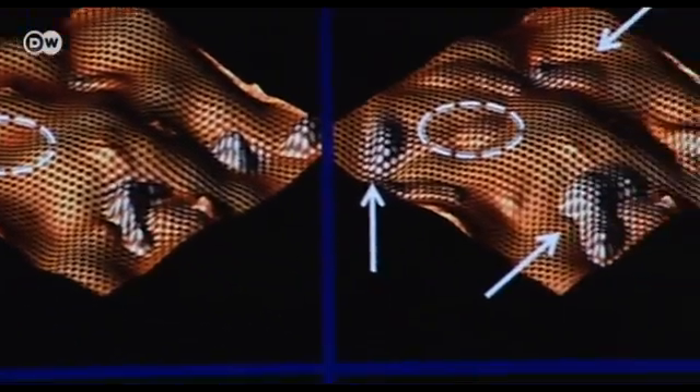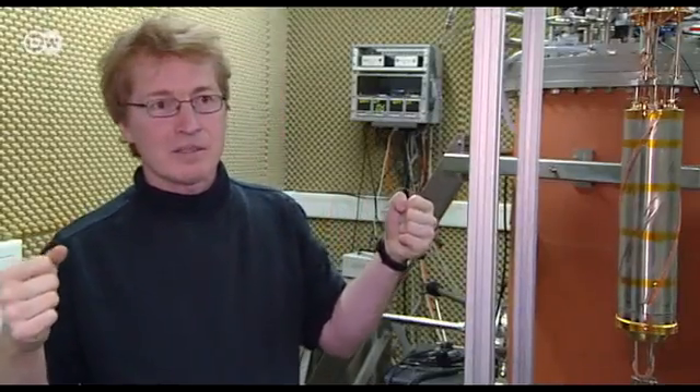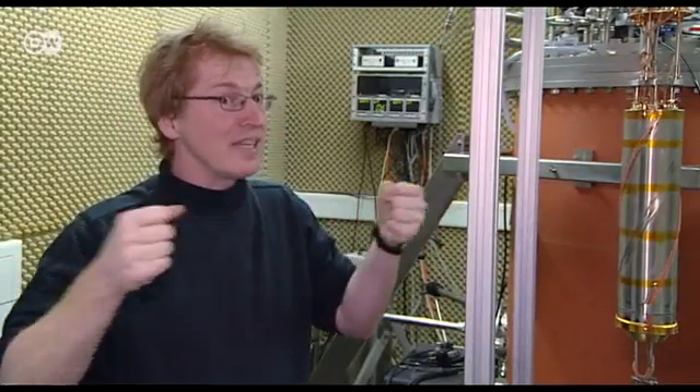Graphene is also extremely flexible. That means you can bend it like rubber, but if you try to pull on it, it is like a diamond — very hard and at the same time very flexible. No other material that we know of has this combination of characteristics.